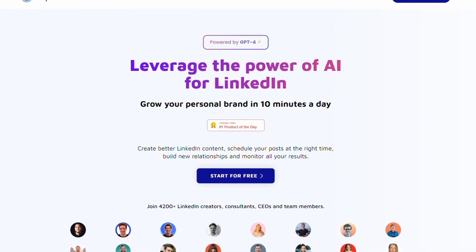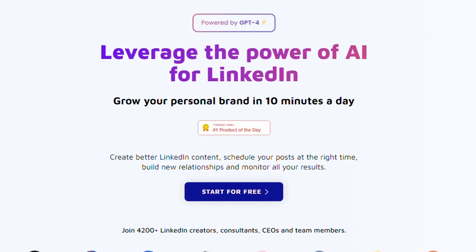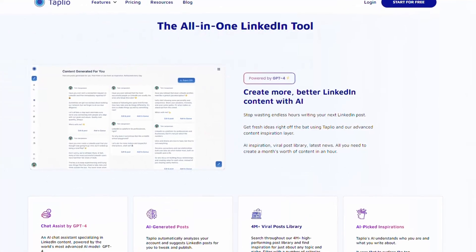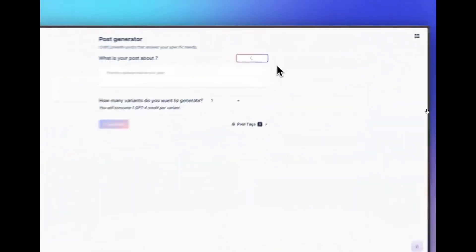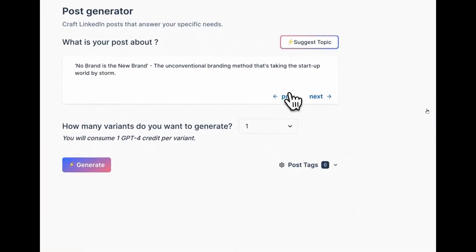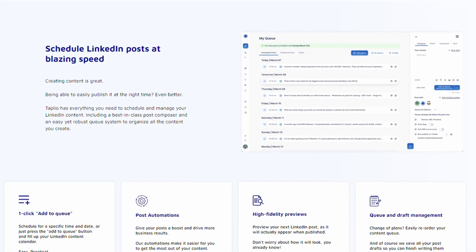Taplio. Taplio is an all-in-one LinkedIn tool that can help you take your LinkedIn presence to the next level by leveraging the power of AI. With Taplio, you can create better LinkedIn content with AI that is tailored to your audience. Taplio automatically analyzes your account and suggests LinkedIn posts for you to tweak and publish. Schedule your LinkedIn posts at blazing speed and in advance so that you never miss a beat.